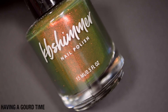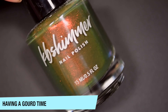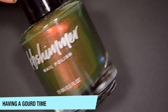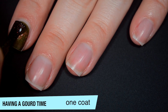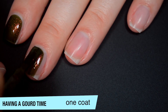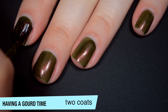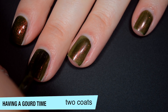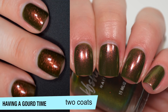The next polish is called Having a Gourd Time, and this is a swampy, kind of like ugly-pretty green shade with an orange to gold shifting shimmer in there. So this one is pretty nicely opaque on that first coat. I can see through it a little bit, but it's not as sheer as I was expecting. That shimmer stands out really nicely in there, and good formula on this one as well. So this one does cover completely in two coats. You can see it also does dry a bit dull, so you will want top coat. And that second coat does deepen the color a bit. So that is two coats of Having a Gourd Time.